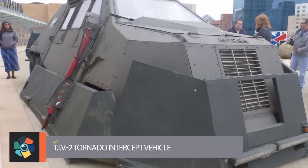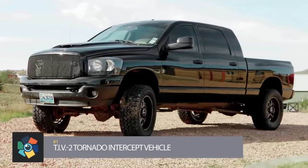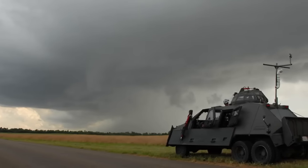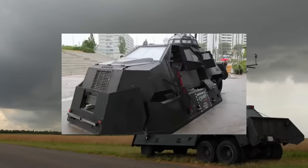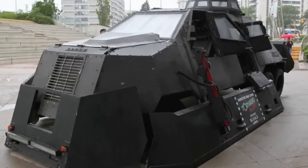Number 1: TIV-2, Tornado Intercept Vehicle. It is based on a Dodge Ram 3500 that was strengthened and converted to six-wheel drive by adding a third axle. It is powered by a 6.7-liter Cummins turbocharged diesel engine, modified with propane and water injection to produce 625 horsepower.